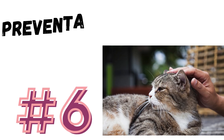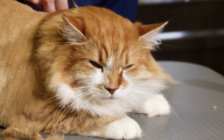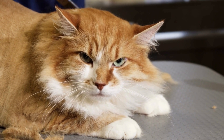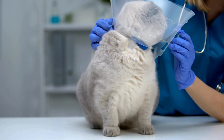Number 6: Preventative measures. Use tick prevention products recommended by your veterinarian. These may include topical treatments, collars, or oral medications designed to repel or kill ticks.